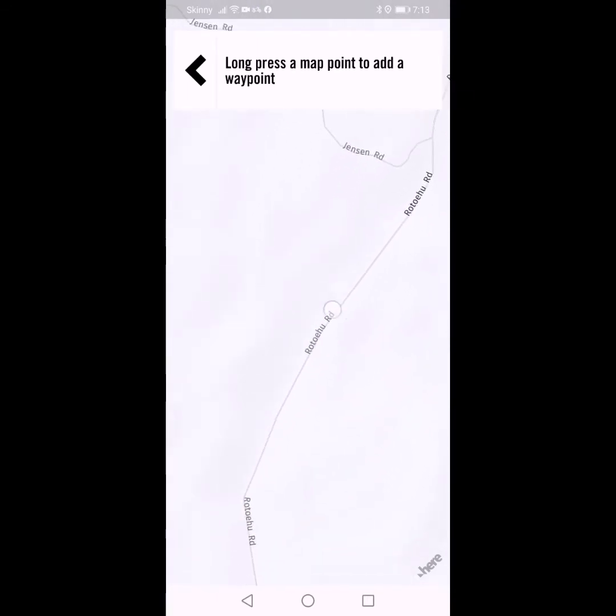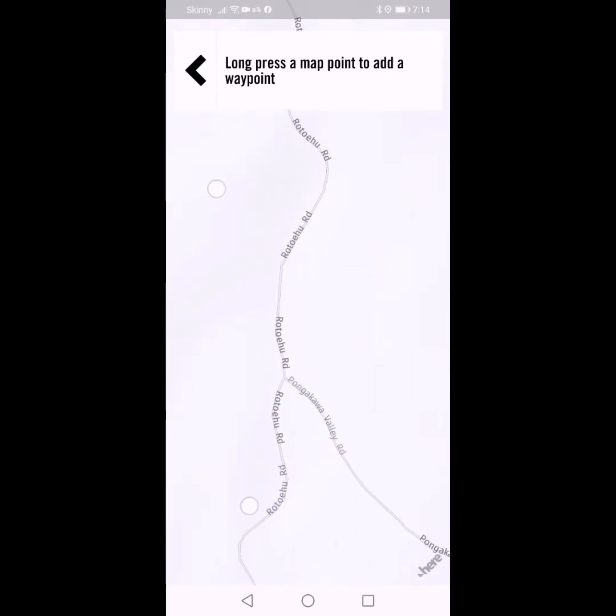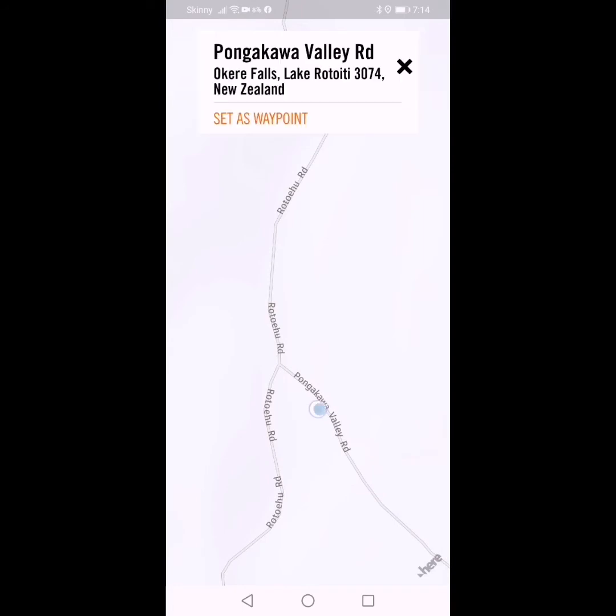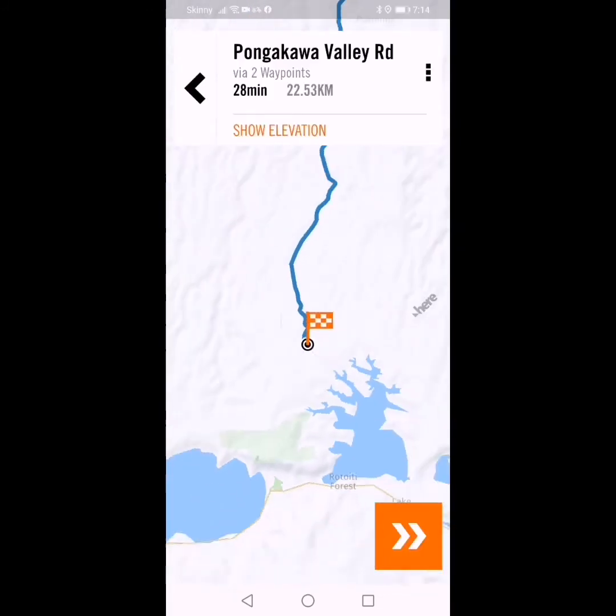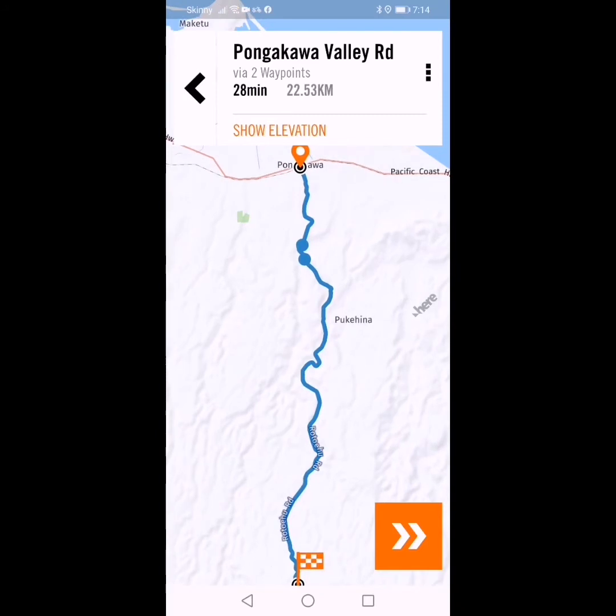The next road I want to turn into is Pongakawa Valley Road — that's the one there. I'm going to put another point at this intersection. We'll come up Rotoehoo Road and then turn left into Pongakawa Valley Road. Set waypoint. I'll just do a route preview here and check to see if it works — yes, that's working fine. We've left Pongakawa, which is right at the top of the screen where the little orange marker is. That's the highway, that's where we're starting from.